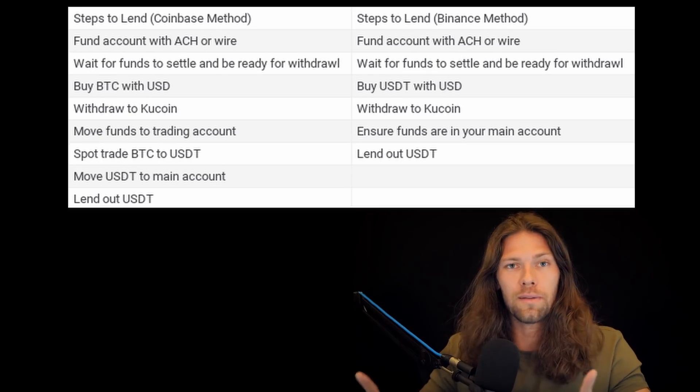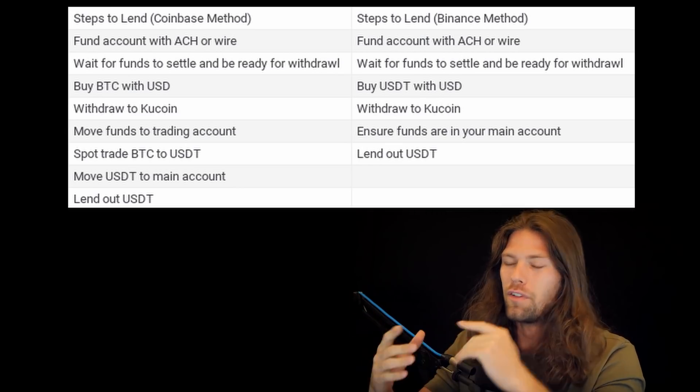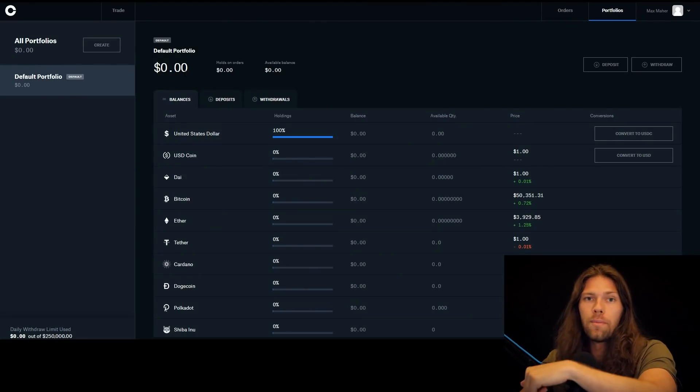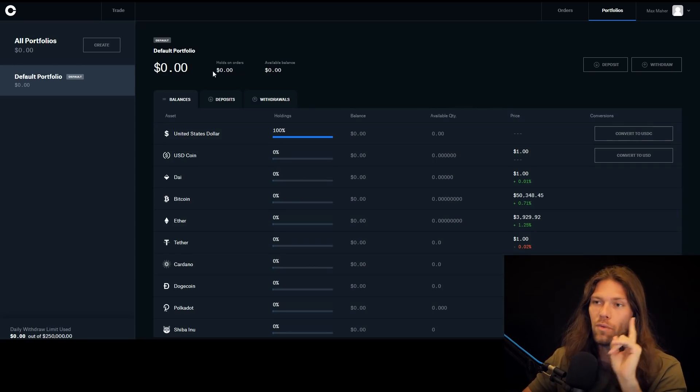Now that you know which funding method is best for you, these are the steps to fund your KuCoin account — feel free to screenshot this. We'll cover this step by step, and then get into the lending part, the tactics, and the potential risks. There are small risks here because nothing is risk-free, but we're going to get into the nitty gritty. Let's first do lending from Coinbase, then from Binance. First, fund your Coinbase account with an ACH or wire. Go to Coinbase Pro — if you have a Coinbase account you can make a pro account at pro.coinbase.com and the fees are slightly cheaper.